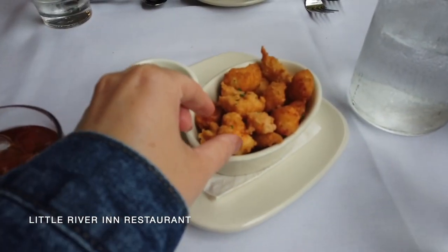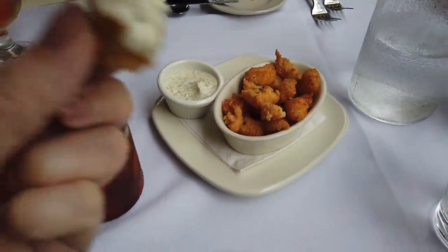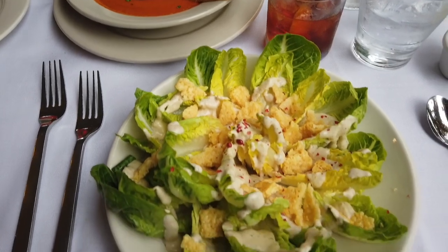This is the Little River Inn restaurant. It's attached to the Whale Watching Bar, and they have these bar bites — these deep fried cheese curds, which are amazing. We also had cocktails; I had a Negroni, they had a beer. We started with a tomato bisque and Little Gem salad. So amazing.